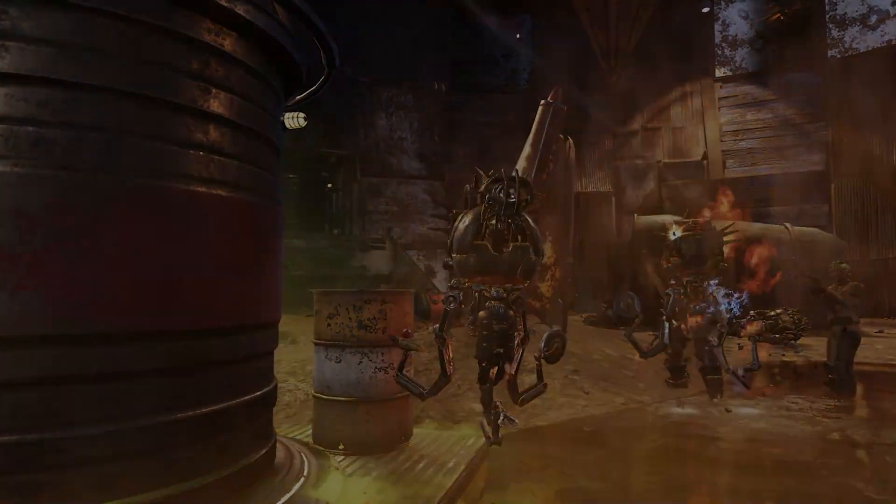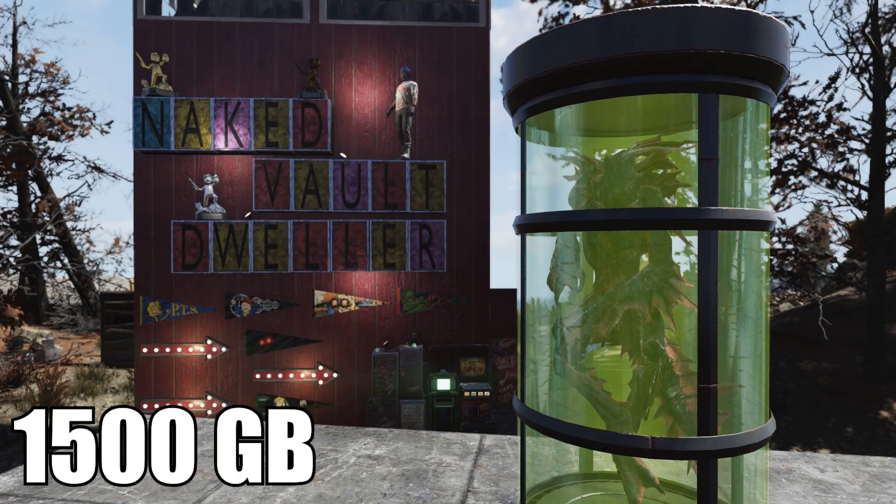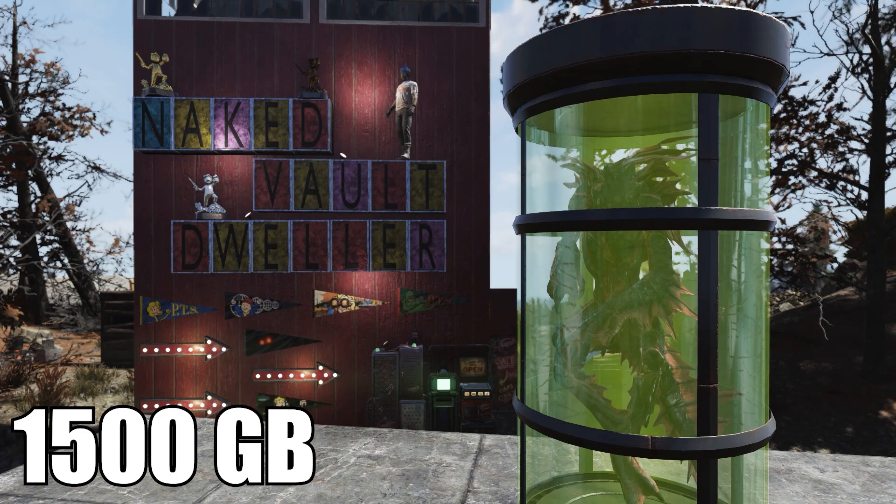Starting us out, we have the plan for the Mirelurk King Tube. It is 1500 gold bullion, and it's also a daily ops item. So if you can pick it up from daily ops or get it off somebody's vendor, you'll save that much more gold bullion.